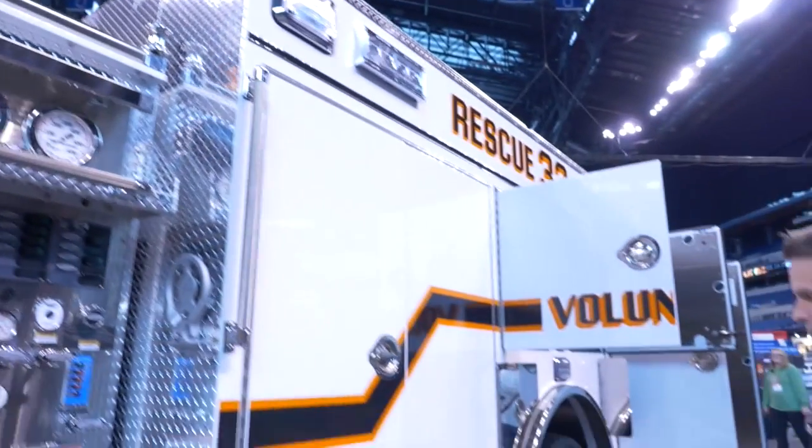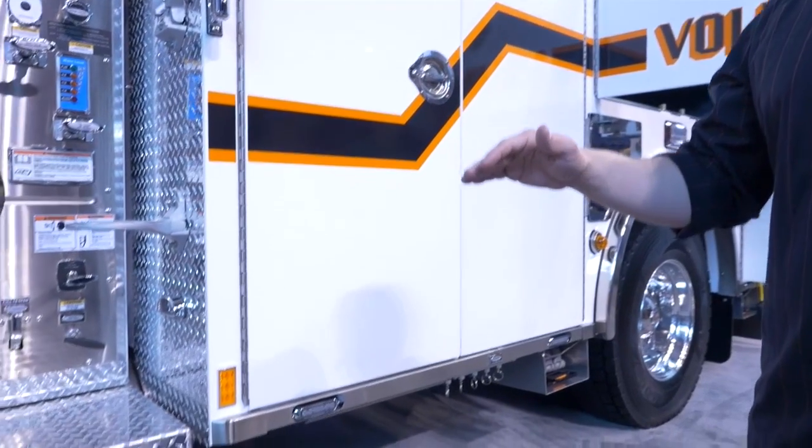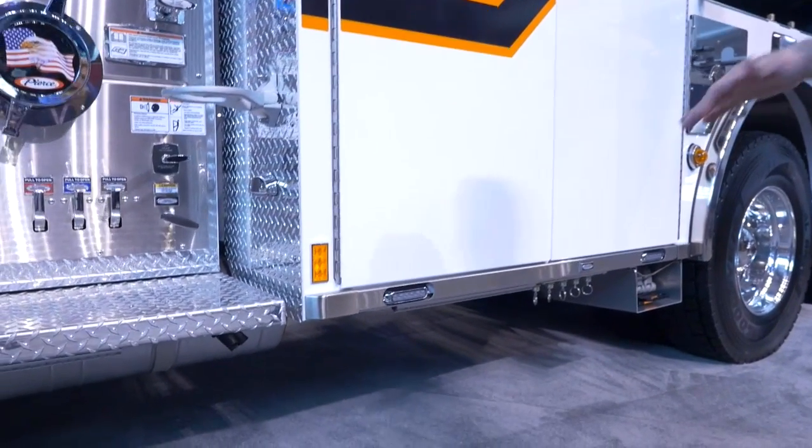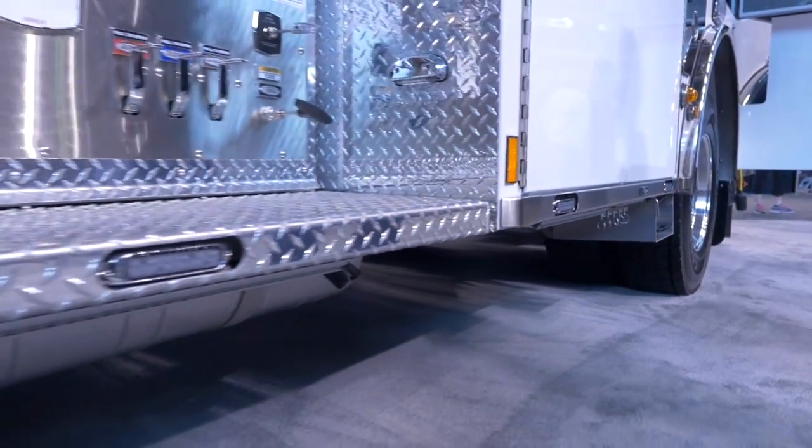On the sides here, you'll notice we do run a lot of highway incidents. So you'll notice that there is lighting throughout the perimeter of the sides of the rig, whether it's at the footsteps, on the running rails, or all the way around to the sides of the bumpers.